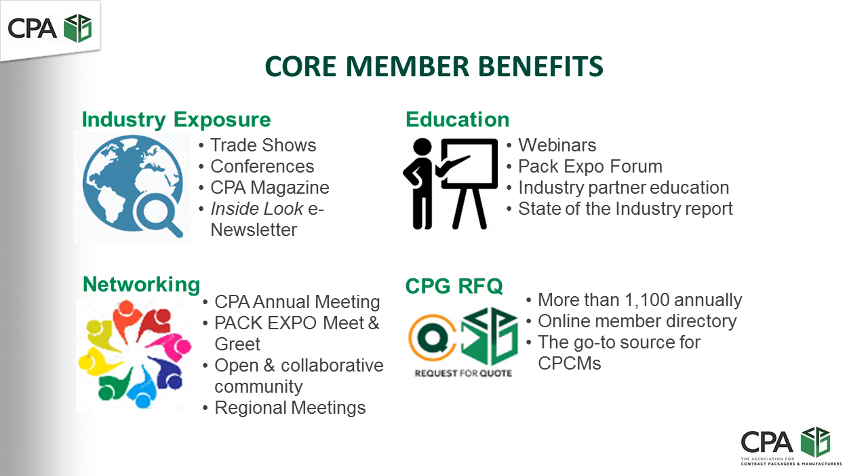Part of today's session is part of our education program where we are looking to help educate the industry. We have been an association since 1992, and we continue to strive to increase the awareness of contract packaging, contract manufacturing, as well as the other aspects of our industry.